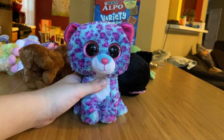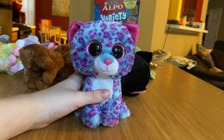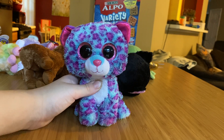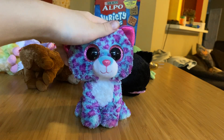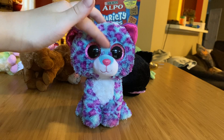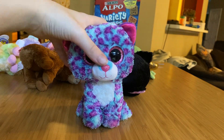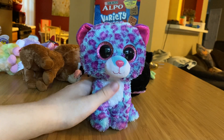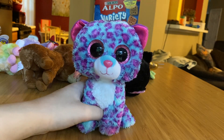Welcome back to Lacey's Funtime! Today, I am using Dreamer the Leopard instead of Lacey the Leopard for no reason at all. And I'm doing a review on some random Beanie Boos with solid eyes, just because I wanted to make a video but I didn't know what to do.